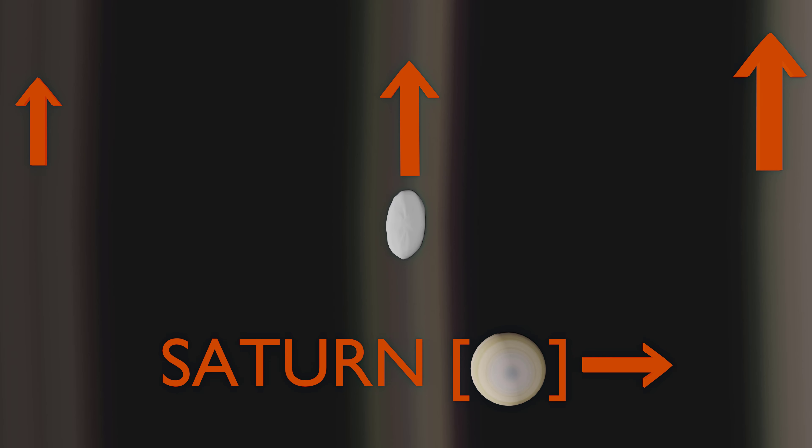Even though these waves are amazing to look at on their own, they get even cooler twice every Saturnian year. The waves stick out vertically, and just before and after Saturn's equinoxes — during which Saturn's equator and also the rings are angled exactly zero degrees to the sun — the waves cast shadows on the rings behind them, resulting in pictures like this.